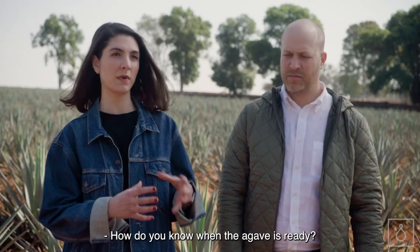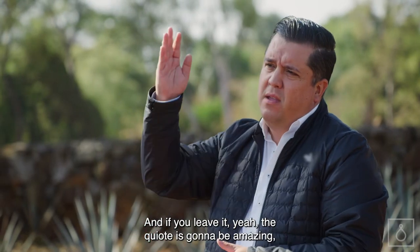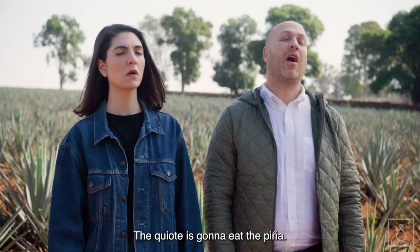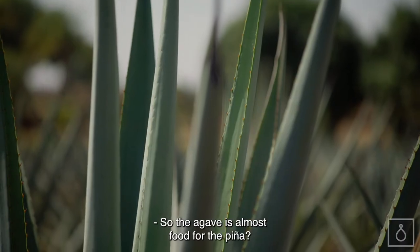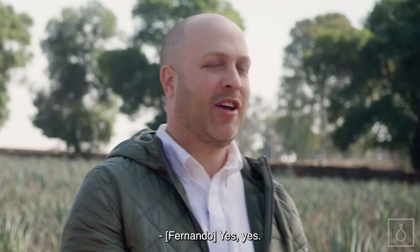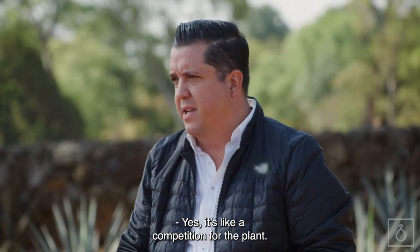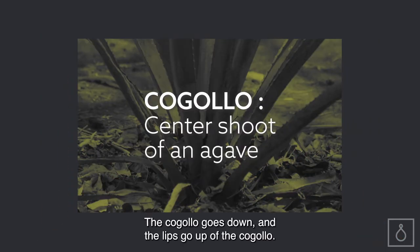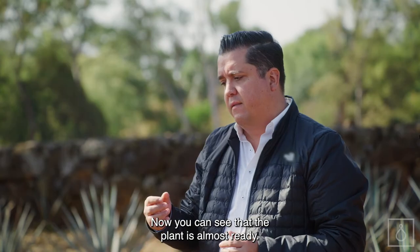How do you know when the agave is ready? One way is the quixote is coming from the center. If you leave it, the quixote is going to be amazing — three, four, or five meters — but the piña is going to be small. The quixote is going to eat the piña. So you need to cut it, and then in the next six or seven months the agave is going to grow up. So the agave is almost food for the piña, like stressing the plant a little bit so it makes the best agave. The other way is the cogoyo in the middle of the plant — the cogoyo goes down and the leaves go up, and now you can see that the plant is almost ready.